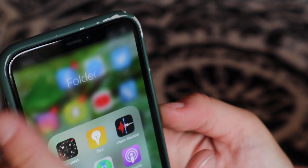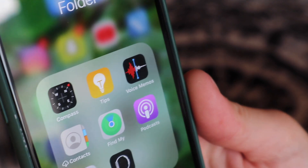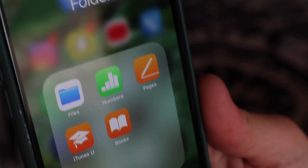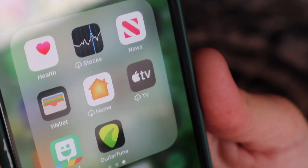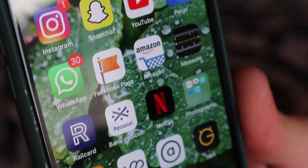Moving on to the second page, there's a folder I never go into. It's got all these random Apple apps they give you — like Voice Memos, a Compass which I never use, and Calculator which I do use at times. Then there's iTunes U, Numbers — I'm not an accountant — and Stocks. I've also got a guitar tuner and my Bitmoji in there.